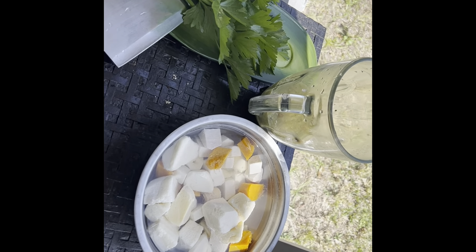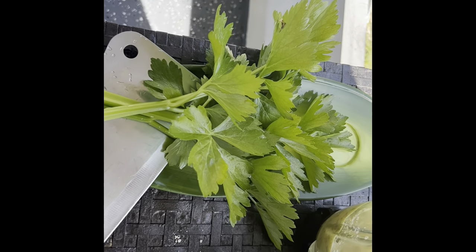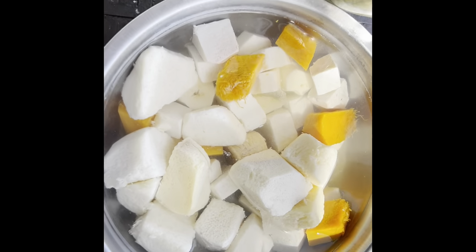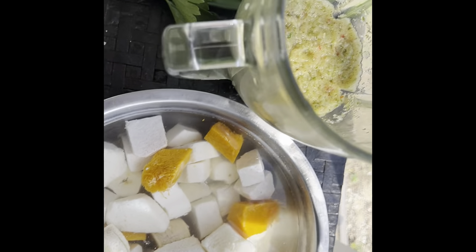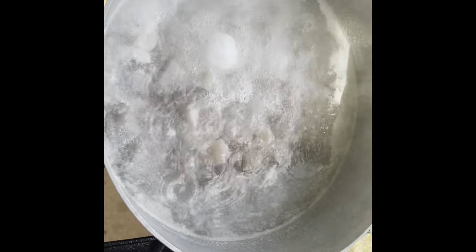Hello everyone, welcome to my channel! It's a beautiful day here. We have some celery - guess what we're making today? We have some provision, seasoning, garlic, onion. We're boiling some pigtail, so this you want to boil three times, and we're making a pigtail soup.